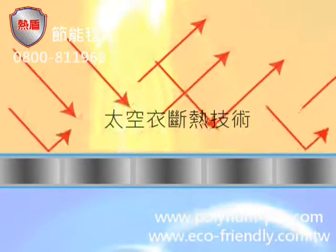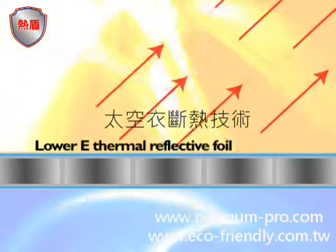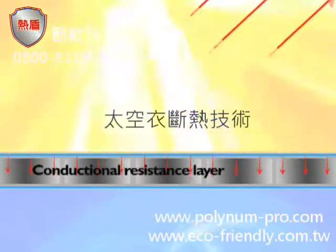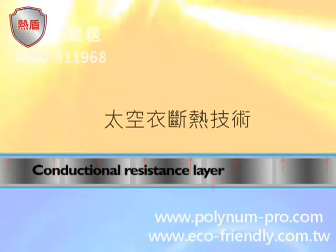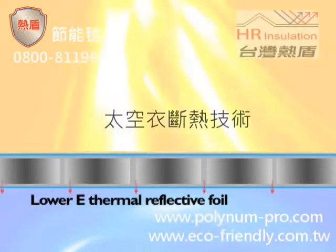WhatMax works in three ways. The first layer of low-E thermal reflective foil made from pure aluminum reflects 95% of radiated heat. The conductional resistance layer, made from PE bubbles, limits the transfer of heat. And a second layer of low-E thermal reflective foil further resists heat radiation.